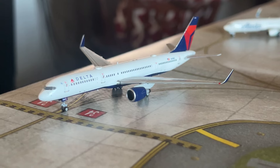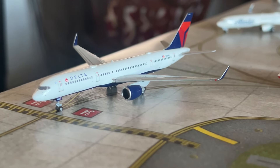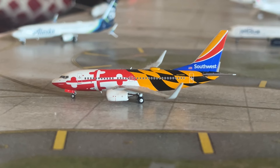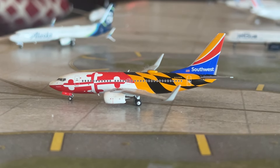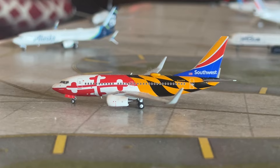The Delta 757-200 will be doing a flight out to New York JFK today, so that route's seen a little upgrade in gauge — a little busier. Our next aircraft is the Southwest 737-700 in the Maryland One livery. This aircraft has just arrived from Pittsburgh and we'll send him out to Philadelphia.